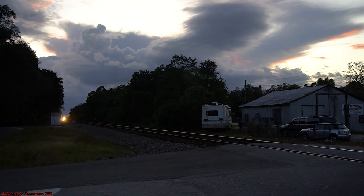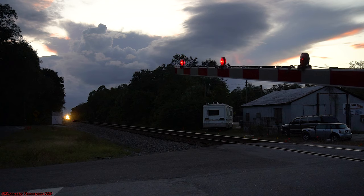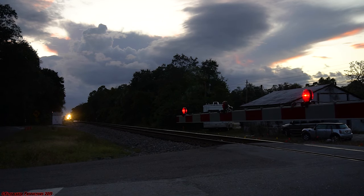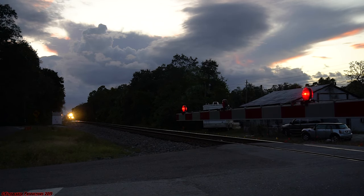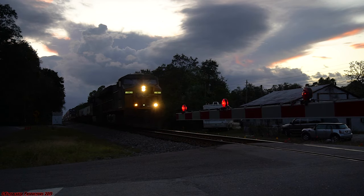The last train that would catch up to us on our trip back to the west coast would be CSX train Q046 — daily intermodal traffic out of Tampa's Uceta Yard heading toward Jacksonville Intermodal Ramp — passing a defect detector right here in Dover, Florida.